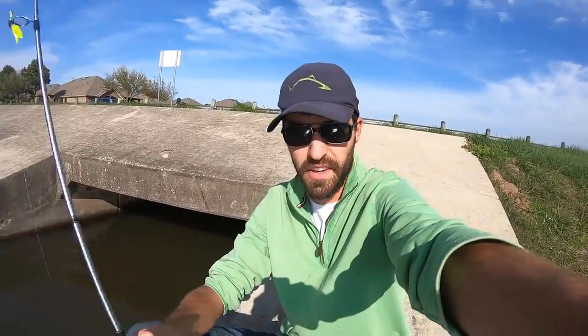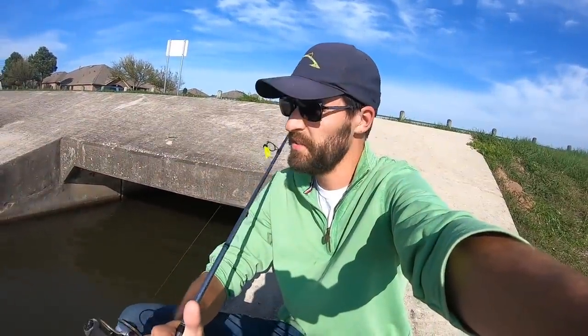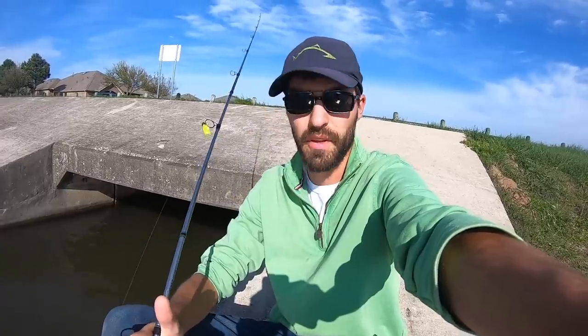Alright guys, gonna head out of here now, but for 15-20 minutes of fishing after work that was awesome. You guys saw the size of crappie I was catching — little six, seven, eight, nine inch crappie — and then that monster comes out of nowhere. I'd rather have that one giant than a whole bunch of little dinks.